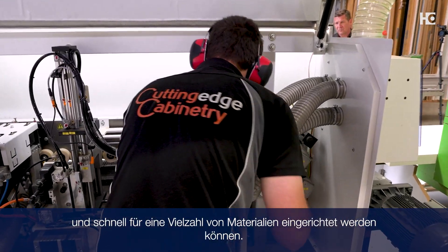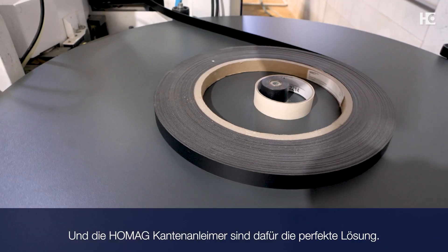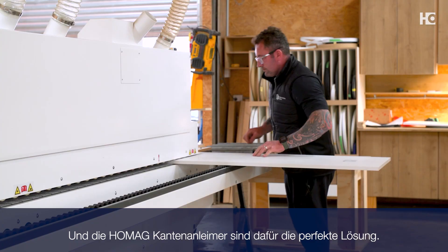They can be set up quickly for a wide variety of materials, and the Homag edge banders fit that brief perfectly.